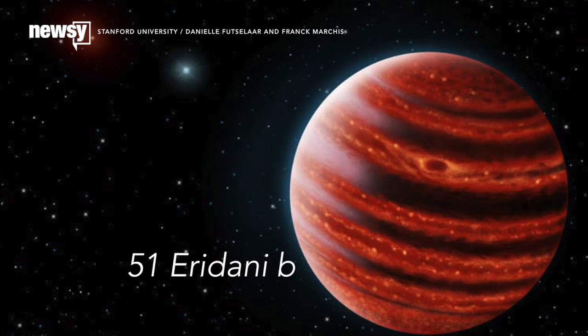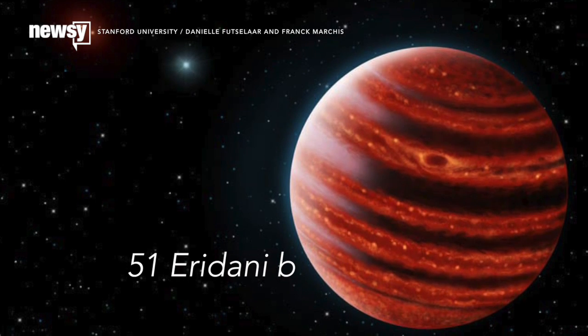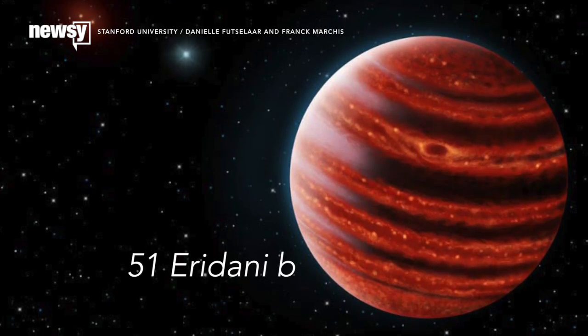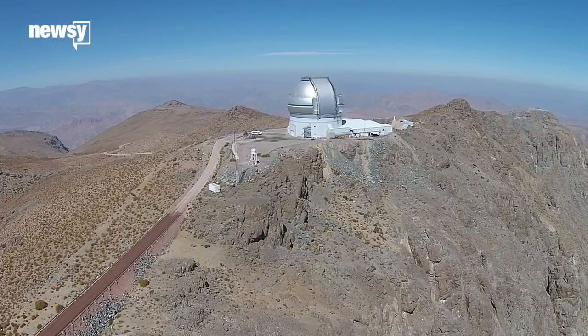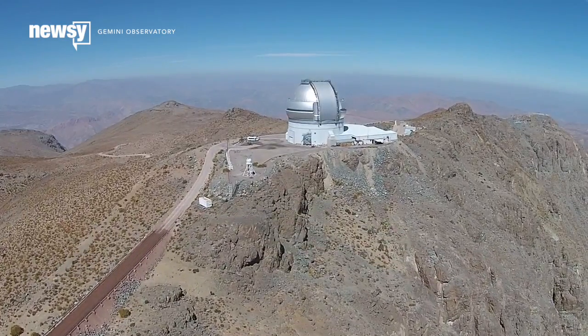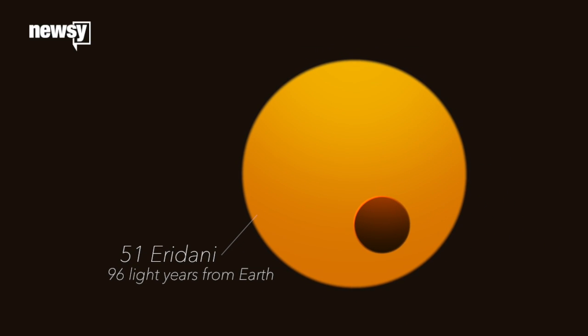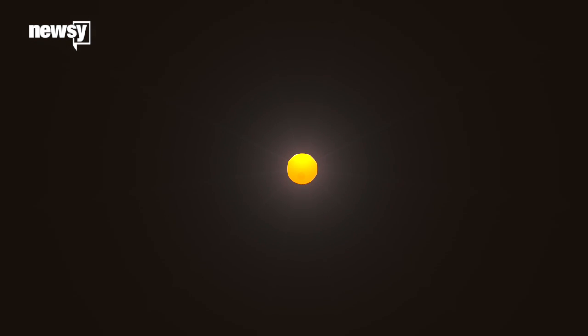Exoplanet 51 Eridani b just set a record. It's the smallest planet we've managed to take a direct image of, despite being twice the size of Jupiter. To find 51 Eridani b, scientists used the Gemini Planet Imager to look at the planet's infrared emissions. This is no small task, given the distances involved, the interference from our own atmosphere, and the fact the planet is a million times dimmer than its star.